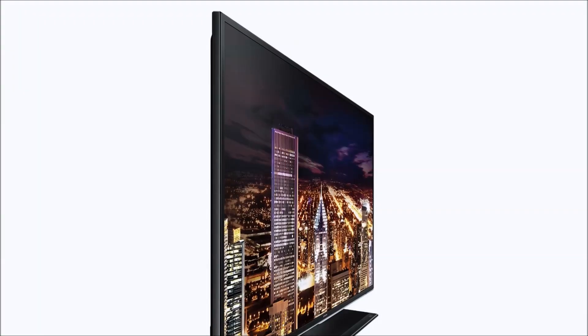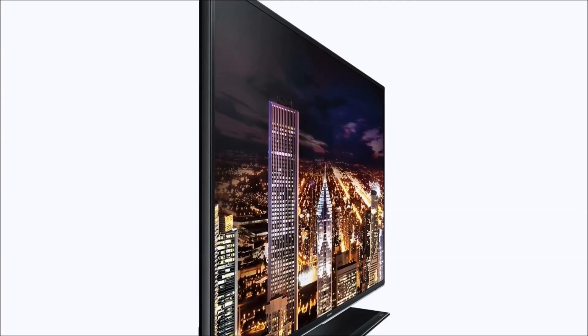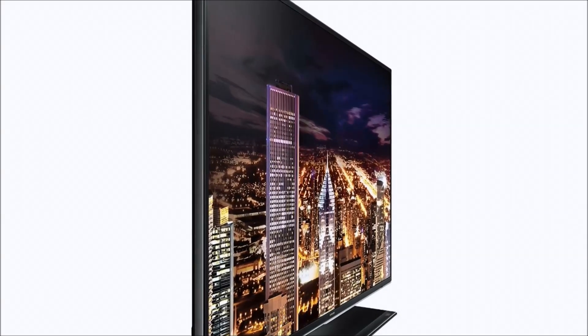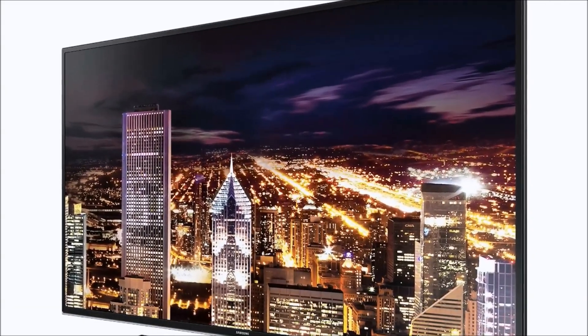This is the Samsung UN55HU6840 — I know that's a long one — but this one comes with an incredible feature-packed array of features. You're getting a refresh rate of 60Hz with a clear motion refresh rate of 240Hz, so you're not going to see any blur.